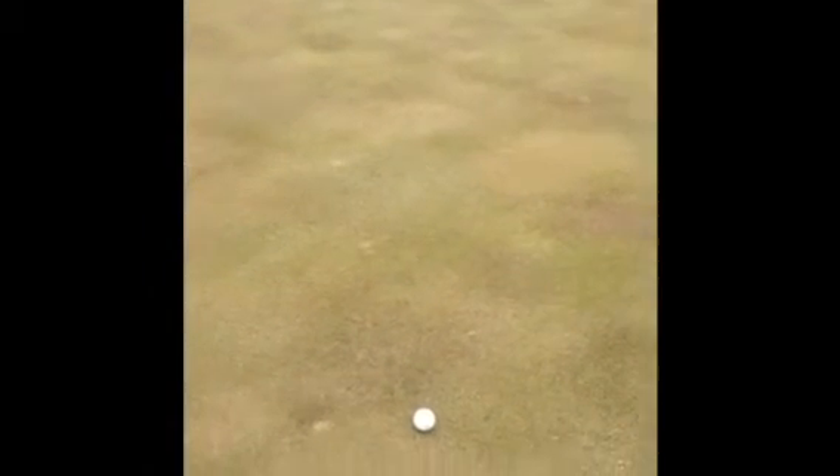Right now I've got about a 20 foot putt for a birdie, moving a little right to left I think, and a little uphill. So that's good — let's see if we can knock it in. Oh, I've got to hit it.